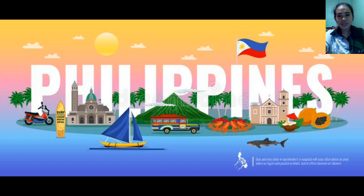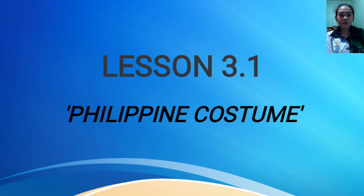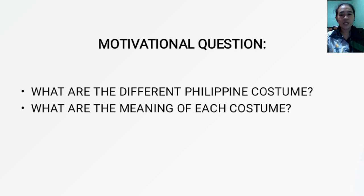Good day everyone, I'm Andrea Machina, 2nd year college of Misaya State University taking a Bachelor of Physical Education. For today's lesson, we are going to tackle lesson 3.1, Philippine Costume. I have two motivational questions: What are the different Philippine costumes? Do you have any idea of the meanings of each costume? We will discuss it to get the answers.